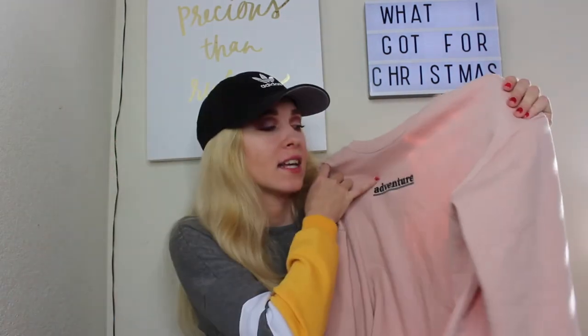Next, from my friend Anthony, who basically is like my other brother — even though I already have four, apparently I needed a fifth one, just kidding, I'm grateful for him. He got me this pink sweater that just says 'Adventure' on it from Forever 21, and this one is so cozy. I wore this one yesterday and I really love it.